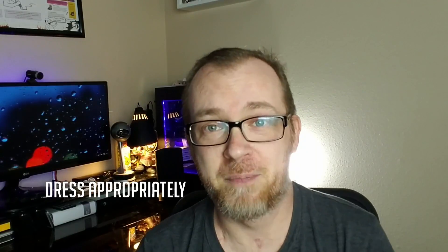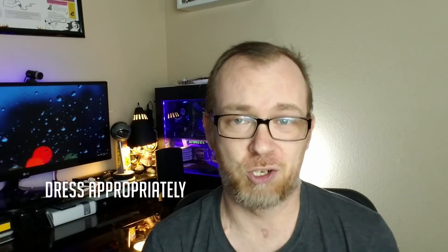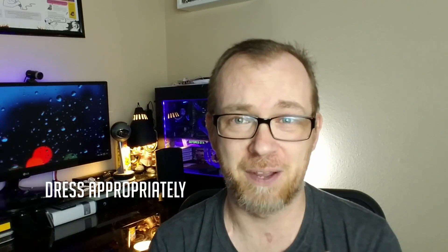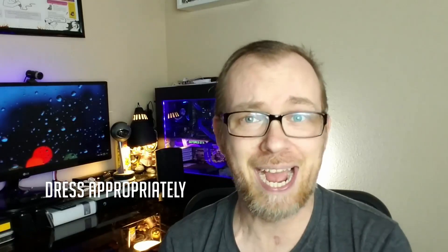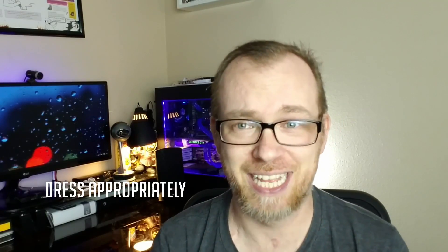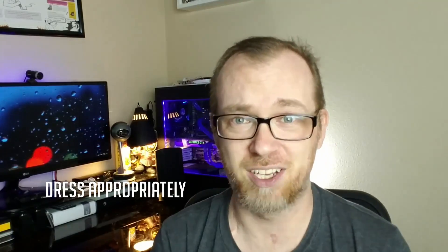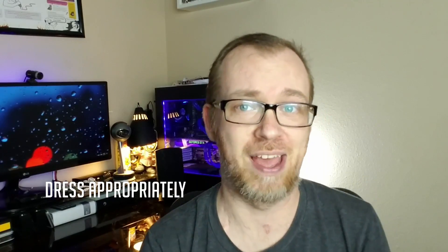Number one: dress appropriately. I've been to a couple of different centers now. The first center I was in was actually while I was still hospitalized and it was freezing all of the time, so I had to dress in layers and bring blankets. The center that I'm at now, some days it's hot, some days it's cold, some days it switches right in the middle. So dress in layers — find out what your dialysis center is going to be like and dress appropriately.